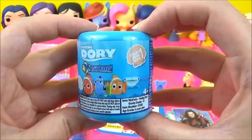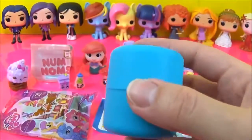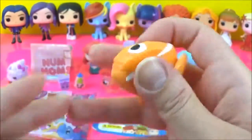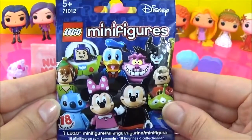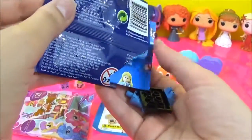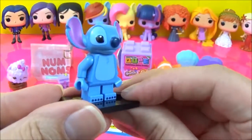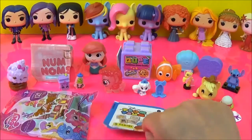The next surprise I'm going to open is this Finding Dory Mashems. And the next surprise is this Disney Lego Minifigures — I really hope we get Mickey. We've got Stitch!